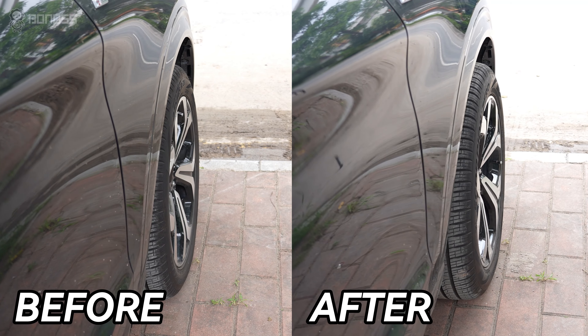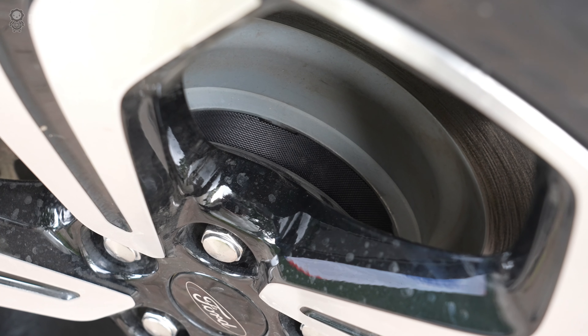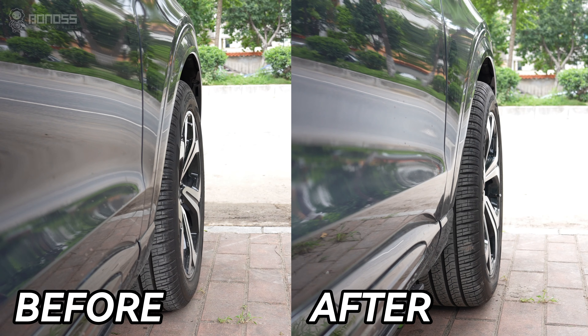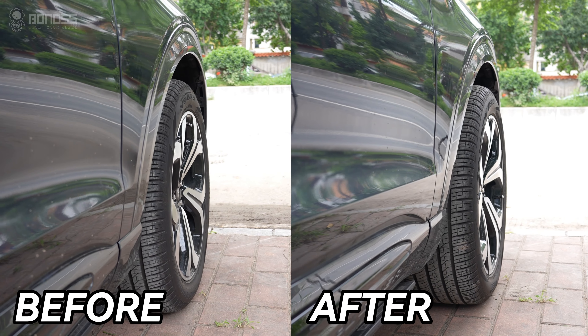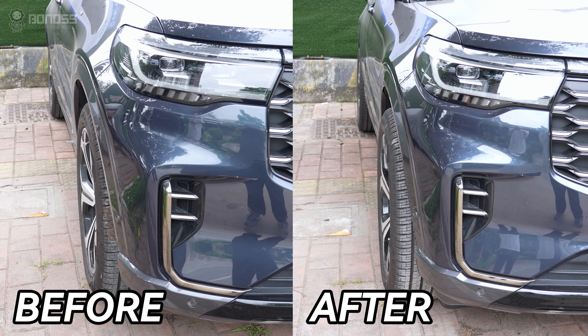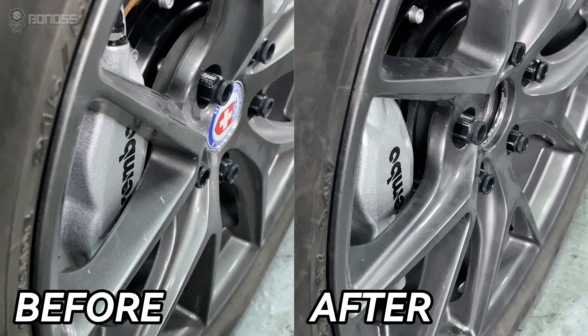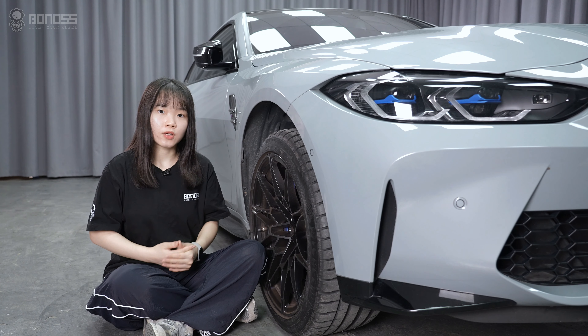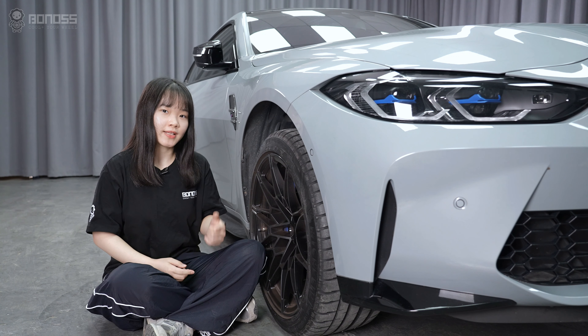To sum up, wheel spacers are used to increase the space between the wheel and the wheel hub assembly, effectively pushing the wheel away from the vehicle body or suspension components. By doing so, they can help create additional clearance for larger tires or adjust issues where the wheel is rubbing against the vehicle fenders or suspension parts. If you have any questions about wheel spacers, leave your comment. Have a great day.